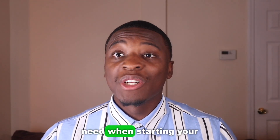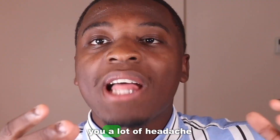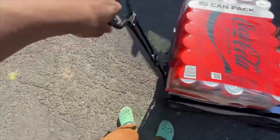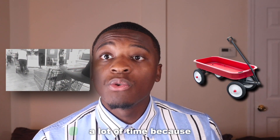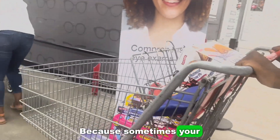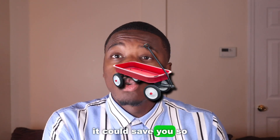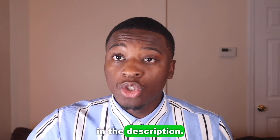The first item you need when starting your vending machine business — this is going to save you a lot of time and a lot of headache — is a wagon. Before I had a wagon, I used to go back and forth to my car. This wagon lets you put all the snacks and drinks on it to bring up to the location, because sometimes your location is a far walk from where you park. Everything I talk about in this video you can probably find on Amazon and Sam's Club, and I'll link it in the description.